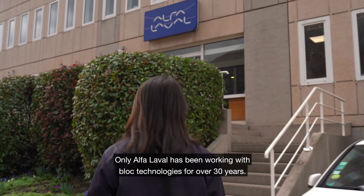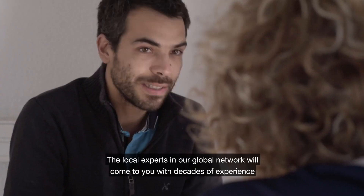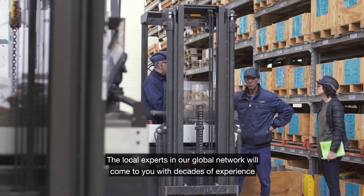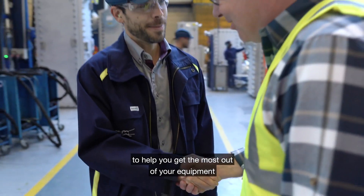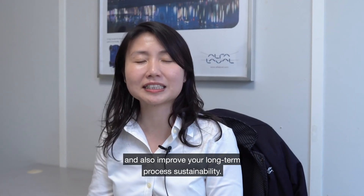Only Alfa Laval has been working with block technologies for over 30 years. The local experts in our global network will come to you with decades of experience to help you get the most out of your equipment and also improve your long term process sustainability.